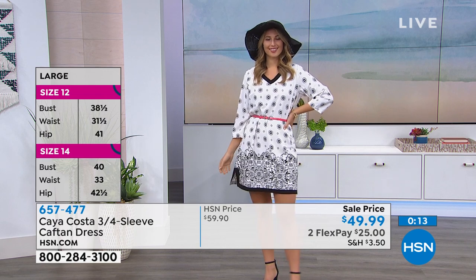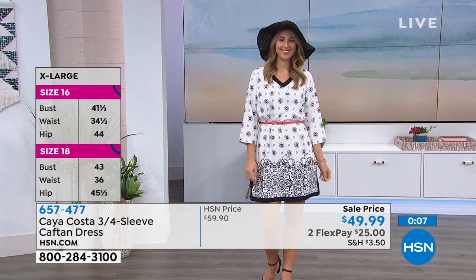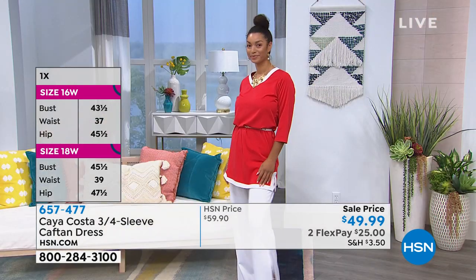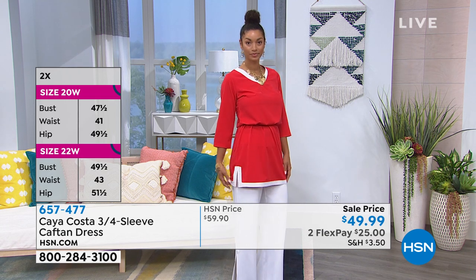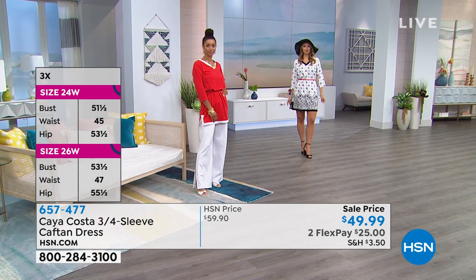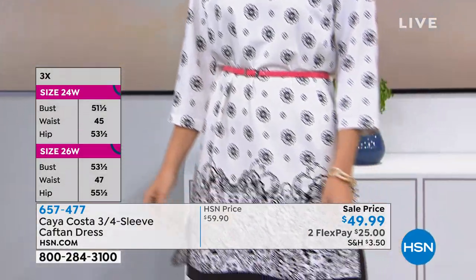So glad you're with us today. The item number is 657477 to get the adorable dress. My dress is coming up in just a few moments. Dee just joined us on Facebook — thank you so much. I love that so many favorable comments have come in. This is a brand we don't see very often because it's not every day that we talk about sun protection — it's very important at this point in the year. We now have about 250 available across all three options and all sizes, so it's getting a little sketchy here.